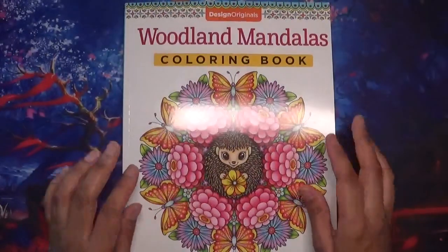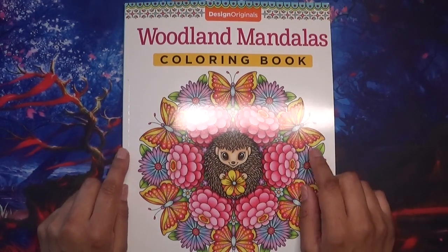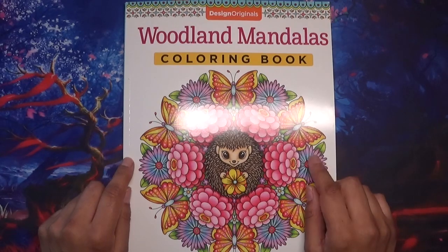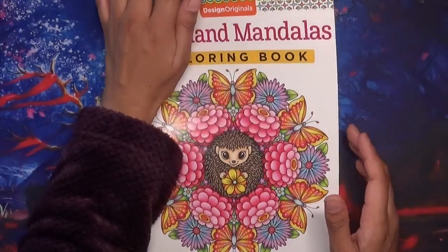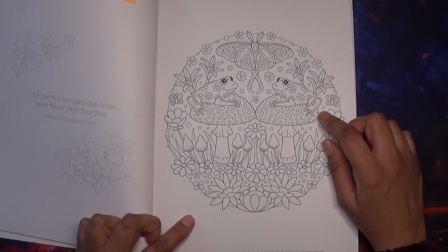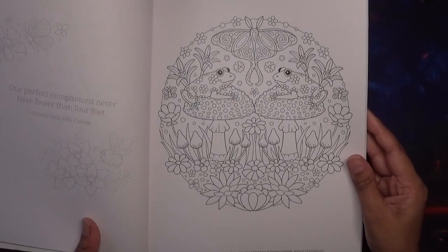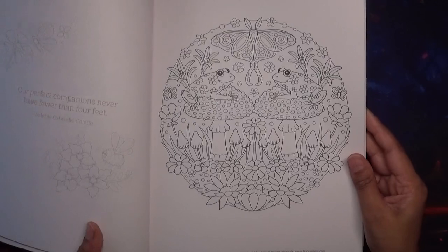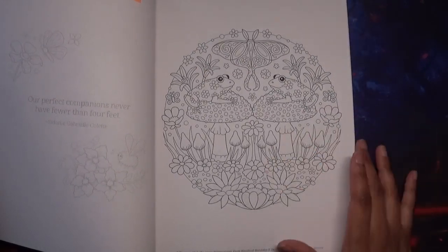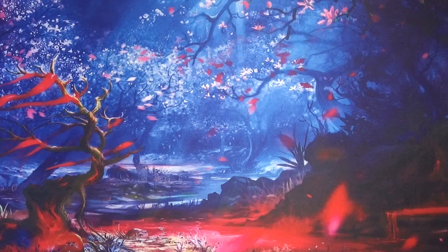The next one is in Woodland Mandalas, which finally arrived. I've been waiting for this book so long, and I'm going to do a flip-through — probably with commentary, so if you like quick flips it might not be for you. The page I'm hoping to do is the one with the two frogs on a pair of mushrooms. I've not decided which media to use yet; I'm leaning towards pencil, but I really want to use my alcohol markers a bit more as well. It's a really nice spring-type picture. This is from Woodland Mandalas by Tanya McArdle.